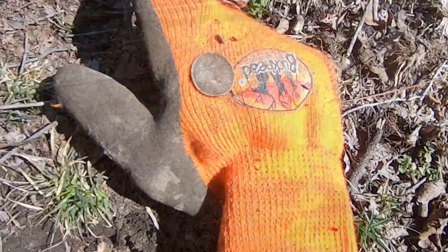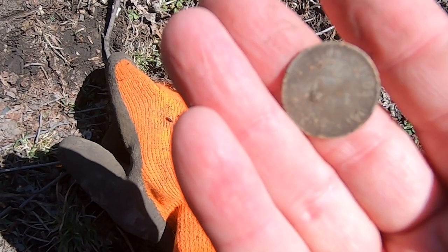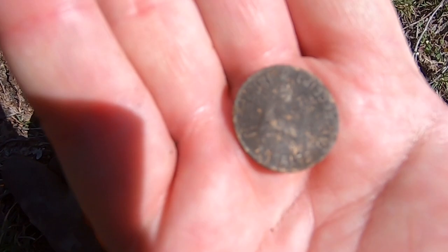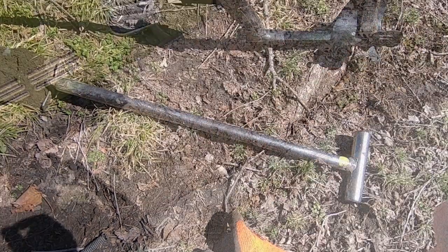Now you can see here, I just uncovered a Missouri tax token. That's pretty cool. It was in with a penny, just a regular old clad penny. But going pretty good!